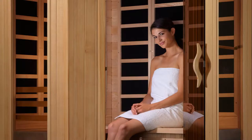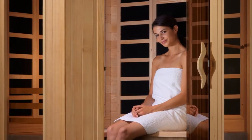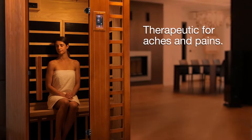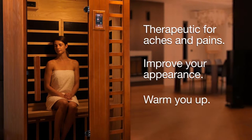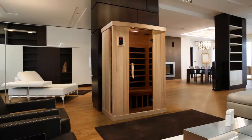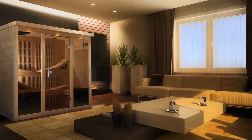With Dynamic Saunas, you'll enjoy the deep penetrating warmth of a far infrared wood-crafted sauna from the comfort of your own home. Far infrared saunas are therapeutic for aches and pains, improve your appearance, and warm you up all year round. They can go almost anywhere in your house — on tile or carpet, in the basement, even a corner of your living room.